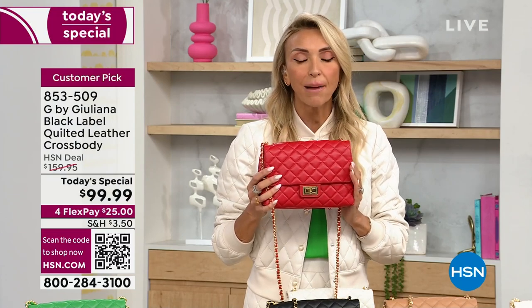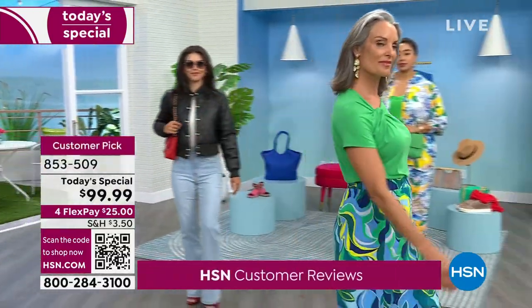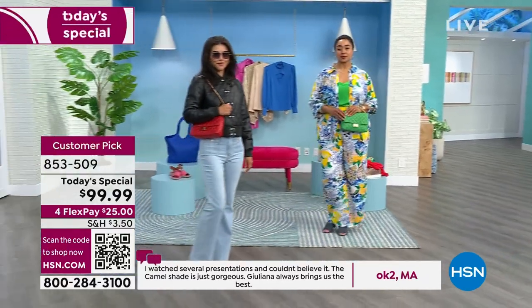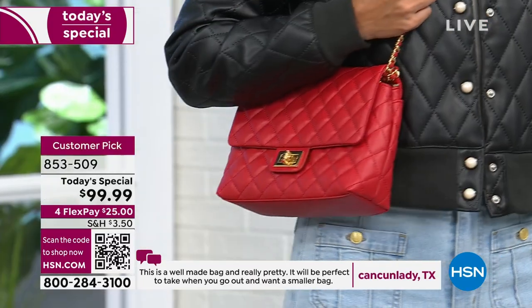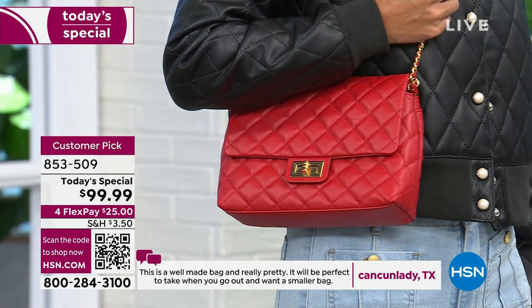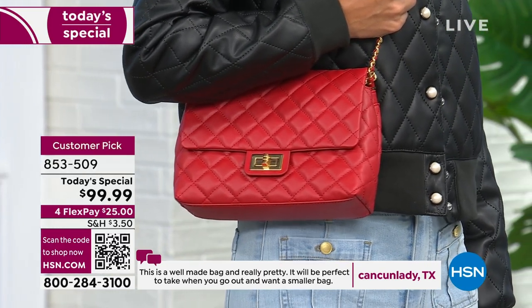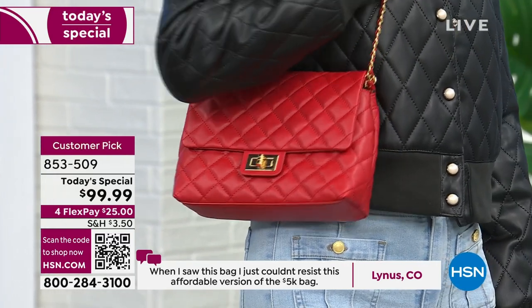To think you're going to get a bag of this quality in genuine leather through and through — and sometimes people get away with stuff when they say genuine leather and it's not through and through. Ours is through and through. The fact that you're getting the most gorgeous classic diamond quilted genuine leather lambskin bag for $99.99 is honestly unheard of. I don't know where else that can happen, but here on HSN as a today's special.